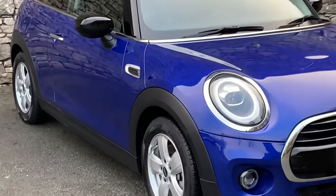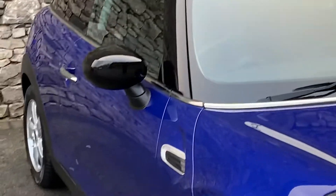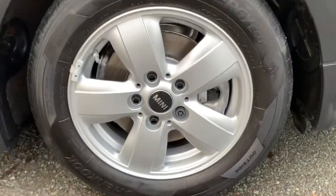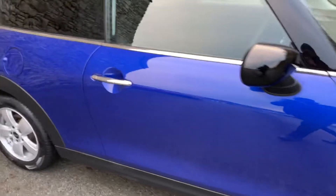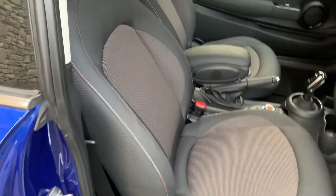It's finished in this gorgeous starlight blue. It also has the black roof and the black mirror caps. It's on the silver alloy wheels and it has the comfort pack and the navigation pack. We've got the firework cloth interior.